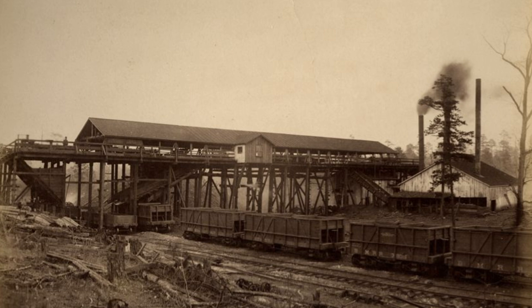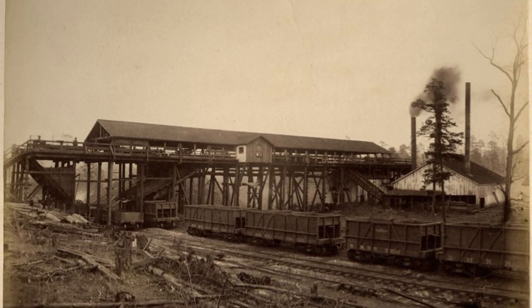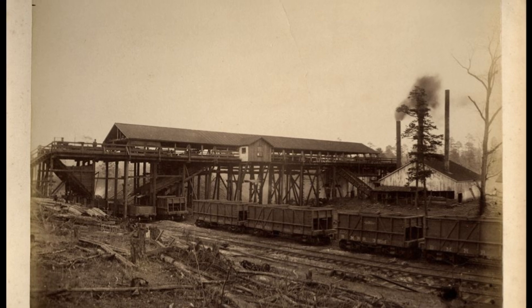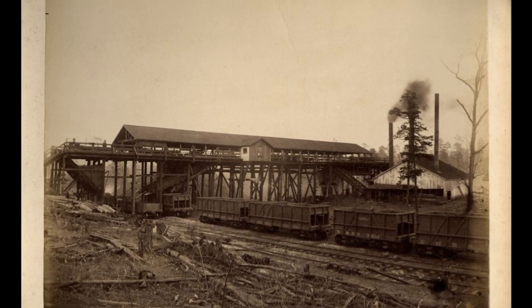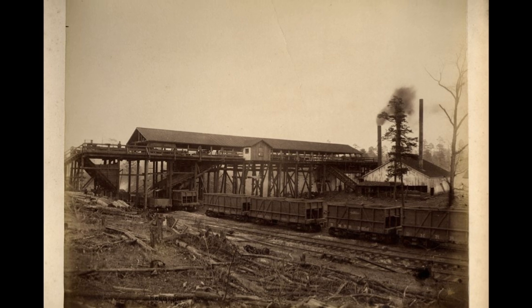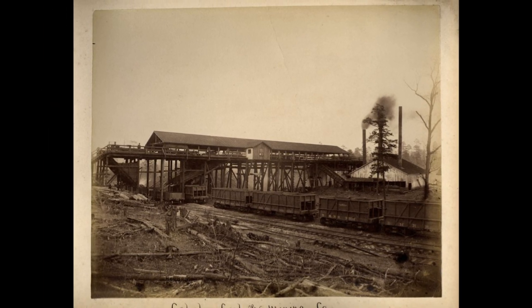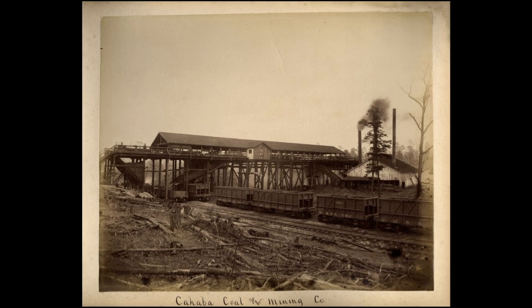In Bibb County, Alabama, two mines operated in the early 1900s and at one point produced over 400 tons of coal per day. The Piper Mine number one and two produced the south's best coal for almost 50 years, but left behind many AML features. The town of West Blockton is a pretty prototypical picture of an old mining town that has been impacted by coal.